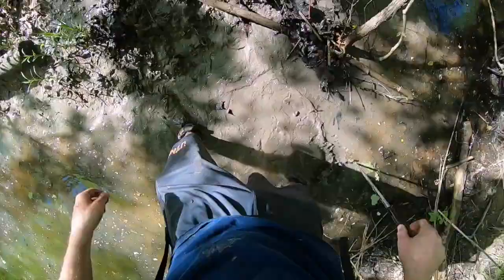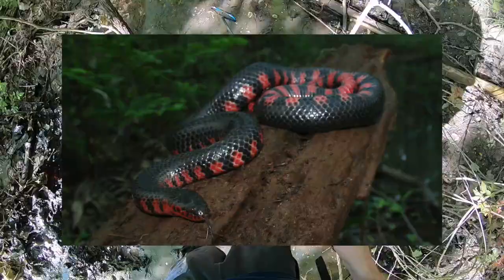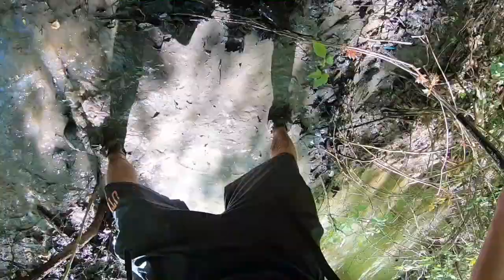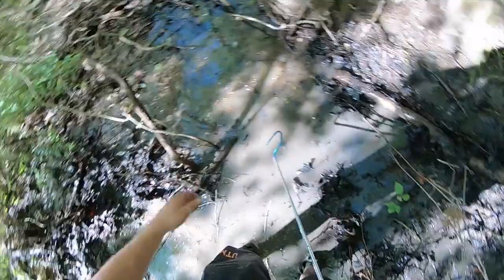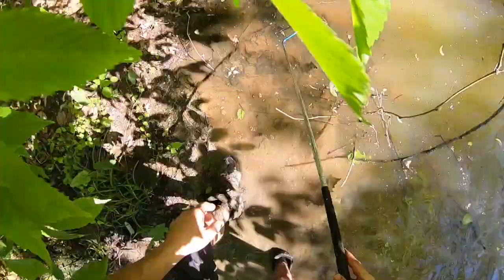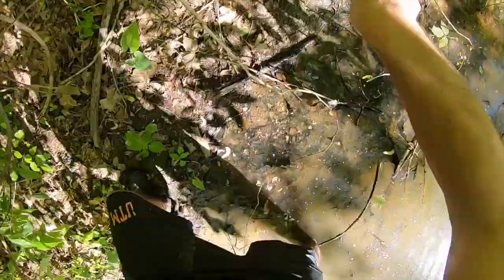Another thing you could find besides amphiumas and sirens when you're doing this is a mud snake — you could definitely find a mud snake, and that is a snake I would very much love to see. Pretty much anywhere you get these amphiumas and sirens, you can get mud snakes. If you're finding amphiumas and sirens, you've probably found a place with mud snakes, and vice versa — their existence is very synonymous with one another.